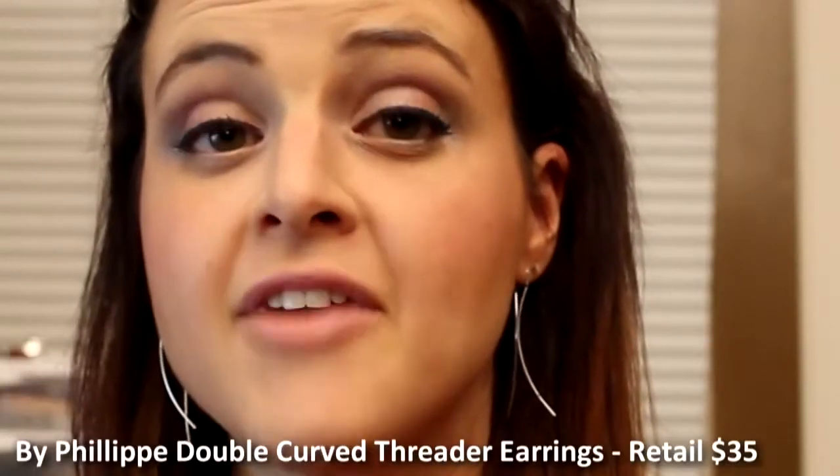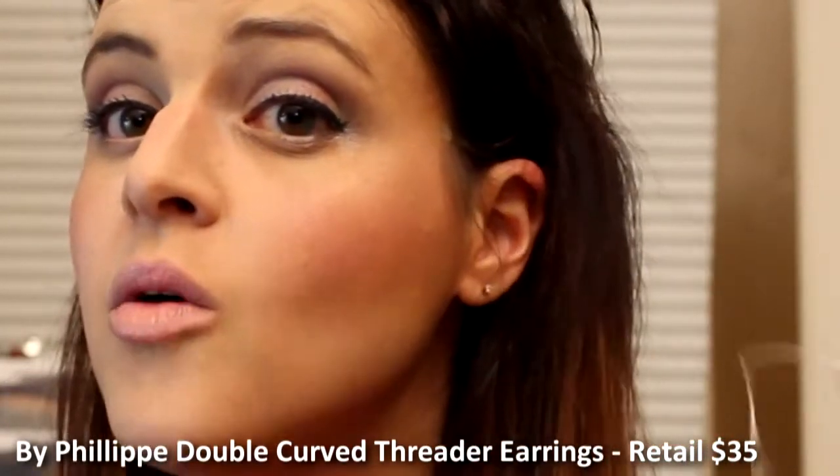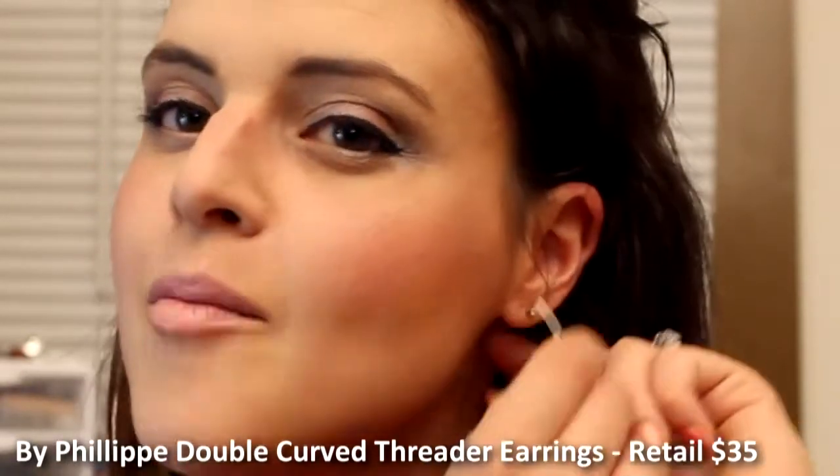The first thing that got shipped to me from my first bag was these earrings. If you've seen my Little Black Bag videos before, you know I love these Philippe Threader earrings — they are so stinking cute. I already had some rose gold ones and I really wanted the silver ones, so I got these and I love them. I think they're so cute because I can wear them dressy or casual.